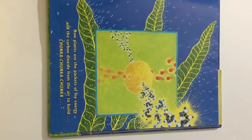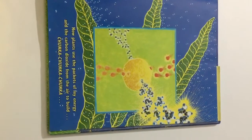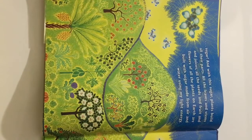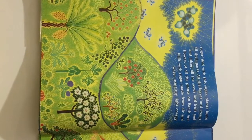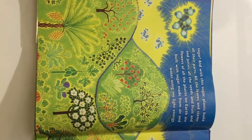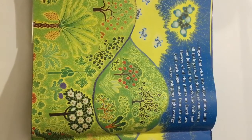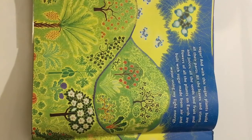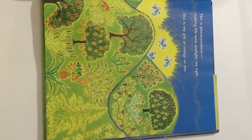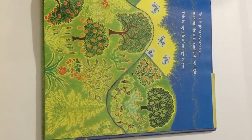Now, plants use the packets of my energy and the carbon dioxide from the air to build — chunk-a-chunk-a-chunk-a — sugar! And with this sugar, plants build all their parts: all the leaves and stems and juices, all the seeds and fruit and flowers of all the plants on Earth, built with sugar made from air and water using my light energy. This is photosynthesis.